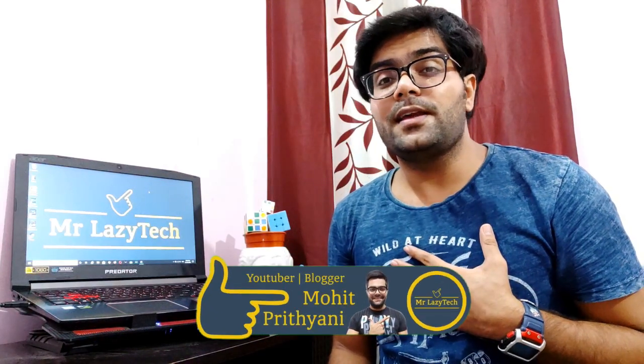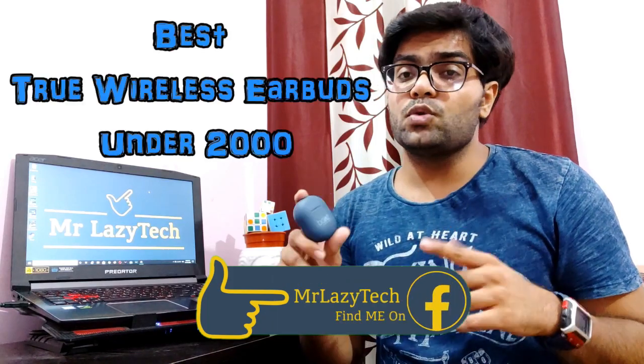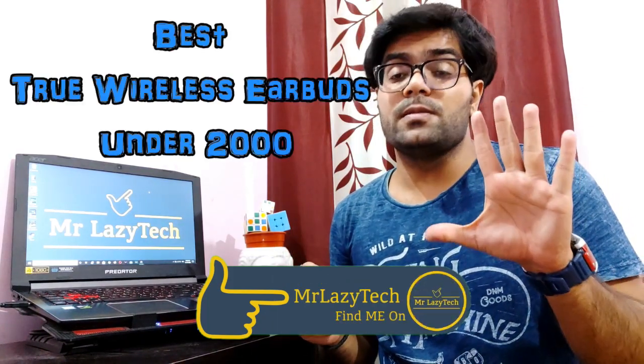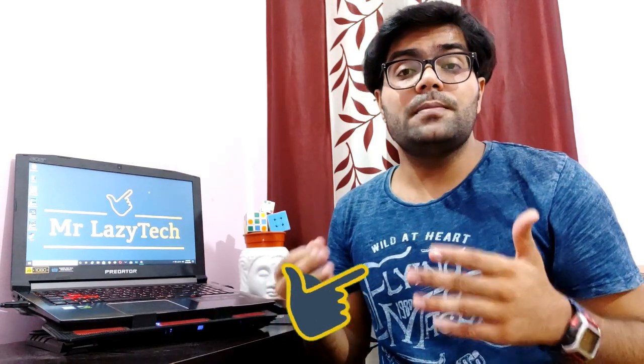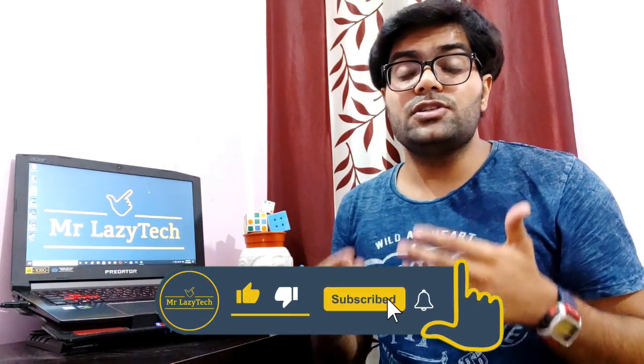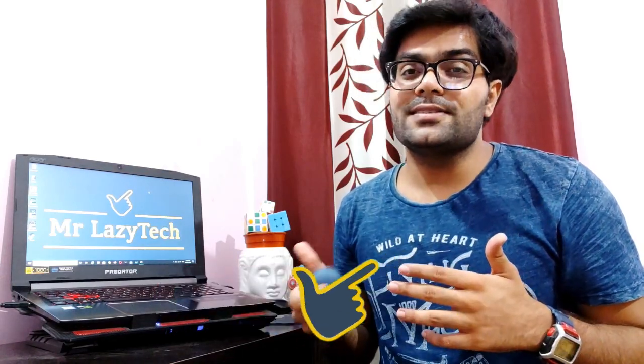Hello everyone, this is Mohit Prithiani and welcome to my channel Mr. Lazy Tech. This video is all about the best true wireless earbuds under Rs. 2000. I'll let you know 5 best true wireless earbuds which are running successfully in the market, based on sound quality, bass quality, functionality, and overall value for money under Rs. 2000. I'll give ratings to all the earbuds. Hope you like this one — if you're new to my channel, kindly subscribe, hit the like button, comment and share. So let's get started.